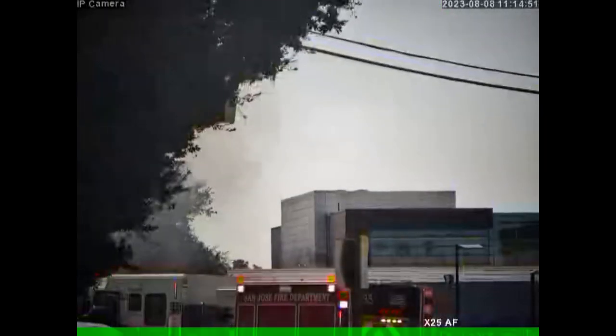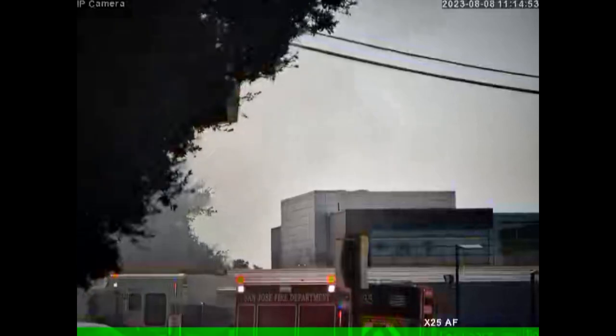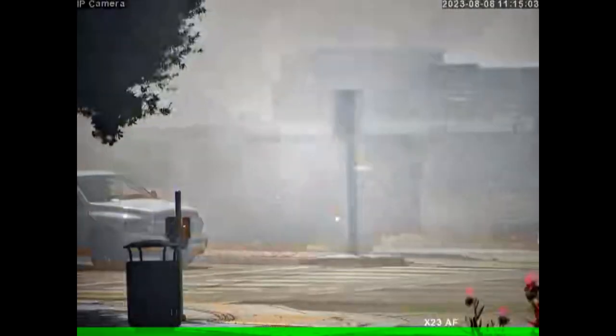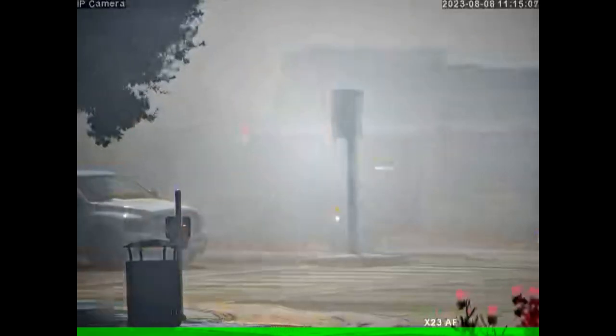On the 8th of August at about 11:43, there was apparently a grass fire. This is just as it started, within a minute from the fire department fire truck arriving. And as you can see, there's a lot of smoke — you can't even see the fire truck.